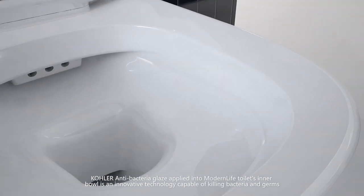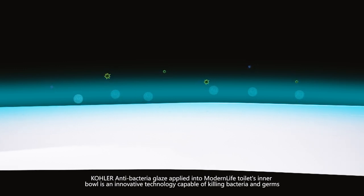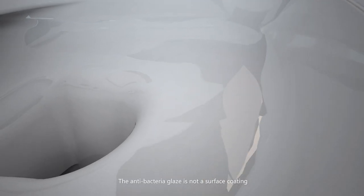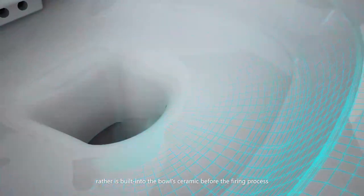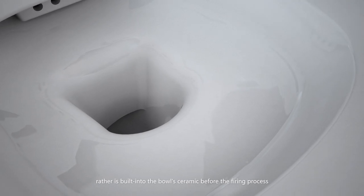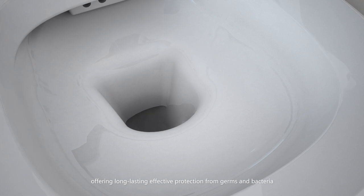Kohler Anti-Bacteria Glaze applied into Modern Life toilets' interior is an innovative technology capable of killing bacteria and germs. The Anti-Bacteria Glaze is not a surface coating; rather it is built into the bowl's ceramic before the firing process, offering long-lasting, effective protection from germs and bacteria.